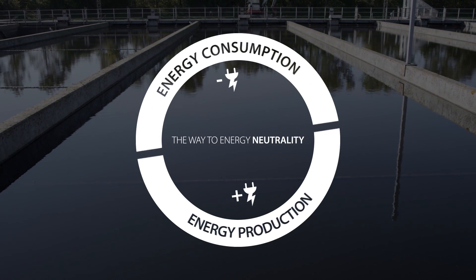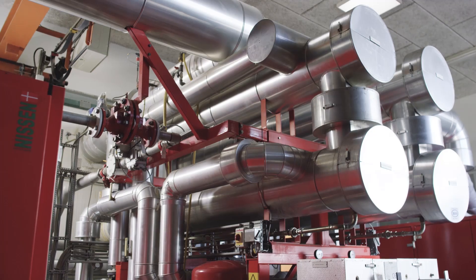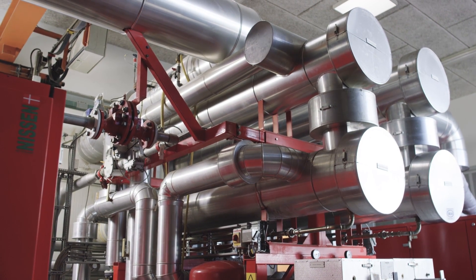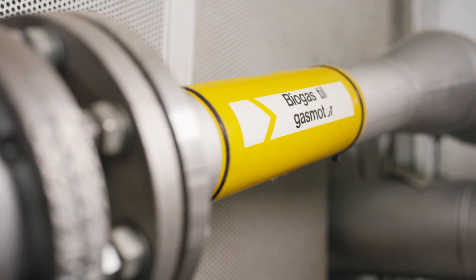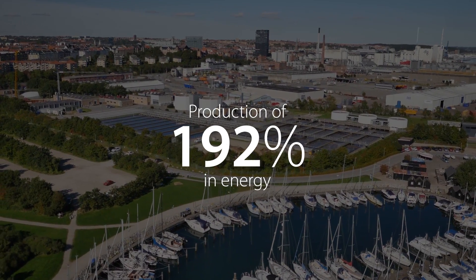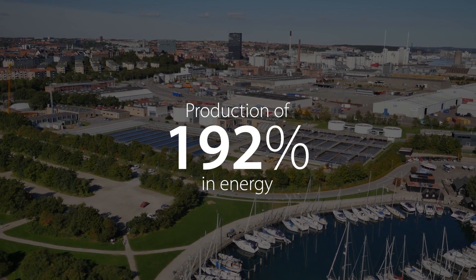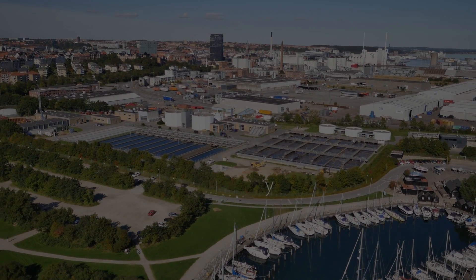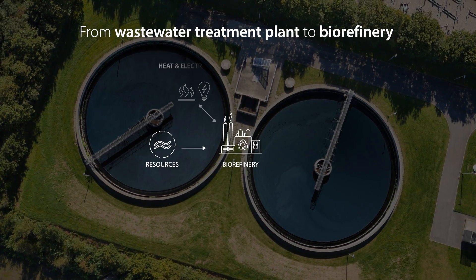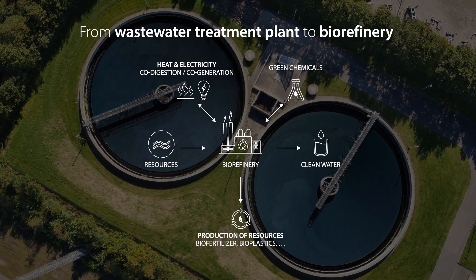This is the way to energy neutrality. Today, the Marcellisborg plant produces 40% more electricity than it needs, plus 2.5 gigawatts per year of heat for the district heating system. Together, this represents 192% in energy, equivalent to the total energy needs for the drinking water supply and wastewater treatment in the Marcellisborg catchment area. The Marcellisborg plant has become a power station, a biorefinery — the world's first energy neutral water service company to decouple water from energy.